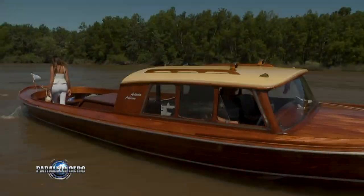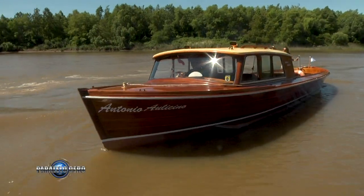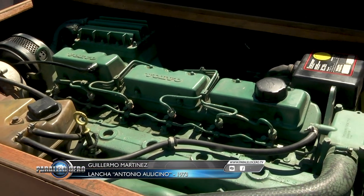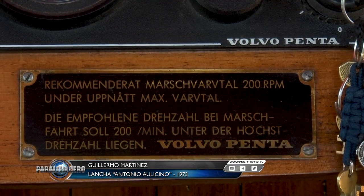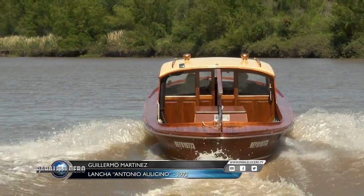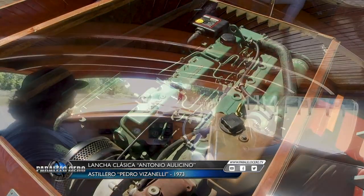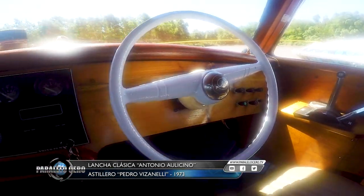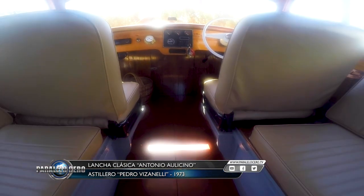En cuanto a sus dimensiones: tiene 9 metros de eslora, 260 de manga. Tiene un motor Volvo Penta Turbo Diesel 220, que es una guasada, y llega a una velocidad máxima de 44 nudos. A esta lancha le hicieron unos patines en la parte de atrás porque al acelerar se le iba de costado. Pensá que el motor que tiene es de un crucero, mucha potencia. En el interior tiene dos butacas adelante y en la parte de atrás entrarían cuatro personas más, que eso también se hace cama.